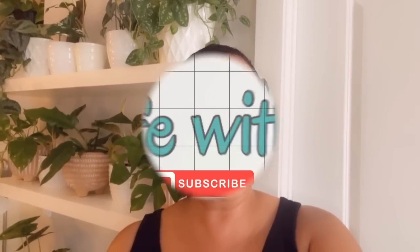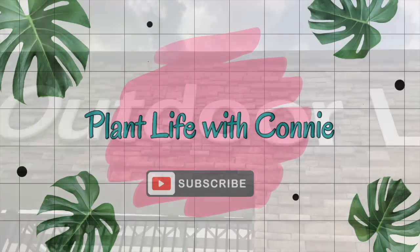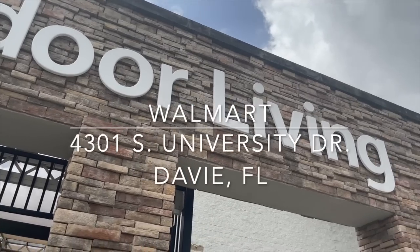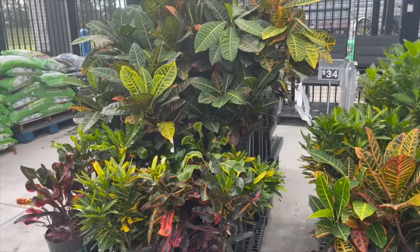Hey everyone, welcome back to my channel. I'm actually headed out to Walmart, so I'm going to take a quick look in the garden center. Come along with me and let's go see what they have.